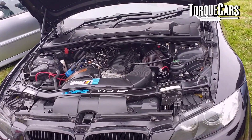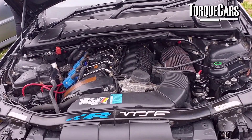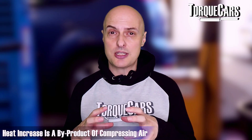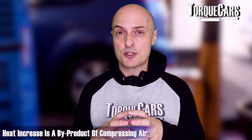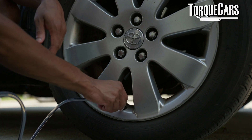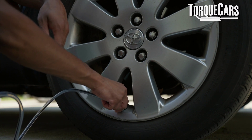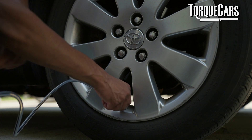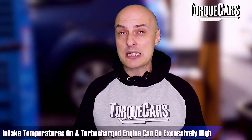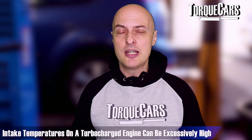On turbocharged engines, when you start compressing the air intake charge you start adding a lot of heat to it — heat increase is a byproduct of compressing air. You've probably noticed that as you pump up your tires or pump anything up, the pump starts getting warm where the air has been compressed. So intake temperatures on a turbocharged vehicle can be excessively high.